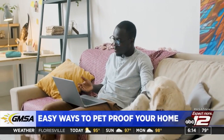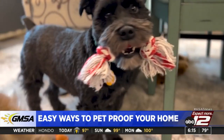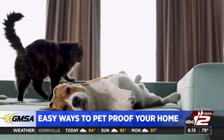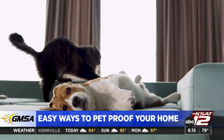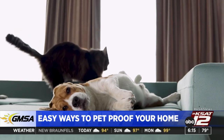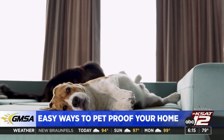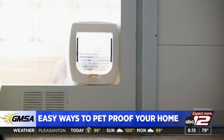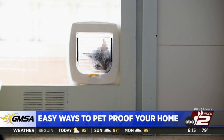When you bring a new pet home, you're going to want to think about new storage solutions to make sure you have space for all their stuff. Yes, they come with a lot of stuff. You can include a spot to store all their toys. If your pet is a dog, you may want to install a hook by the front door for easy leash access. For foods and treats, consider buying airtight containers that can keep the food fresher for longer and also prevent unwanted smells throughout the home.